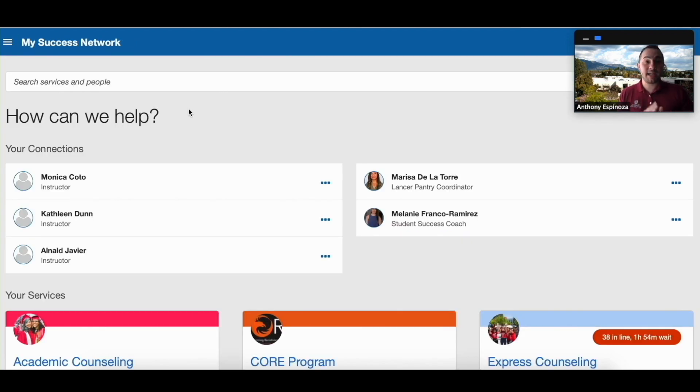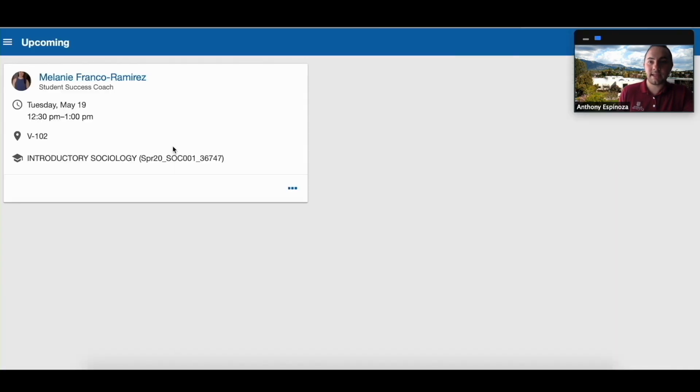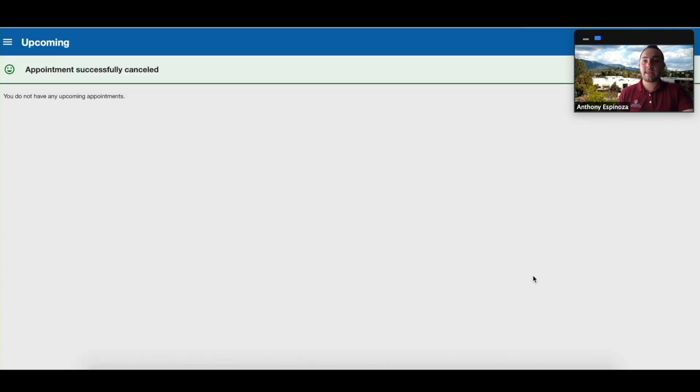We're back on the main page, My Success Network. To cancel an appointment, go to the top left-hand side right here and select Upcoming. This is going to show you what you have coming up. To change or alter this appointment, select these three little dots and click Cancel Appointment. You can provide a reason because that helps us know what's going on, but you could also email us if you wanted to be more discreet. Just make sure you select Cancel and that it verifies the appointment has been successfully canceled.